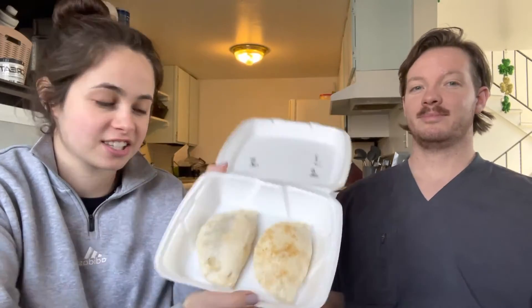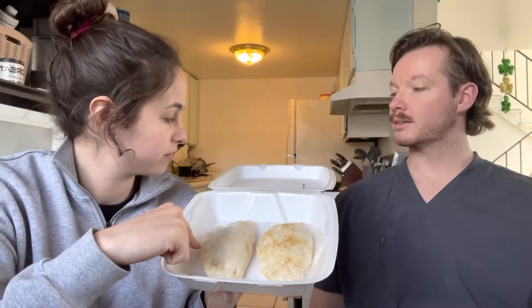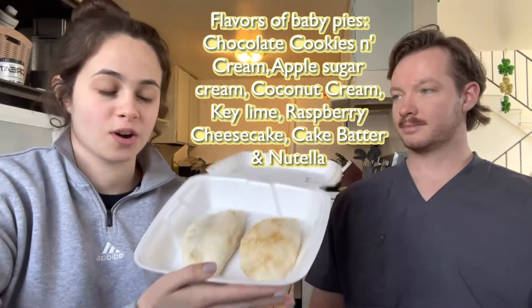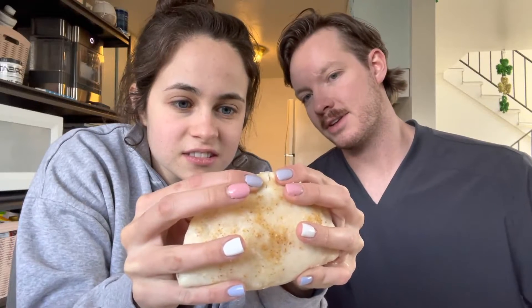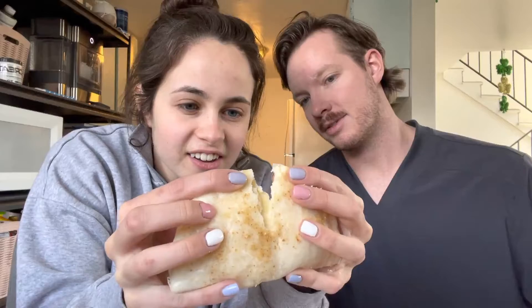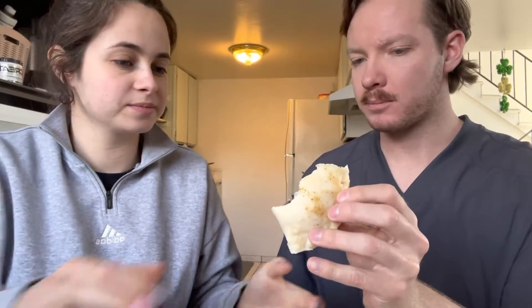It looks delicious. I got key lime and I think this one was raspberry cheesecake — it just says raspberry though. We're gonna give you a full review on these. They're cold but I think they came cold. It's not breaking too good. That would be the key lime — it's messy.